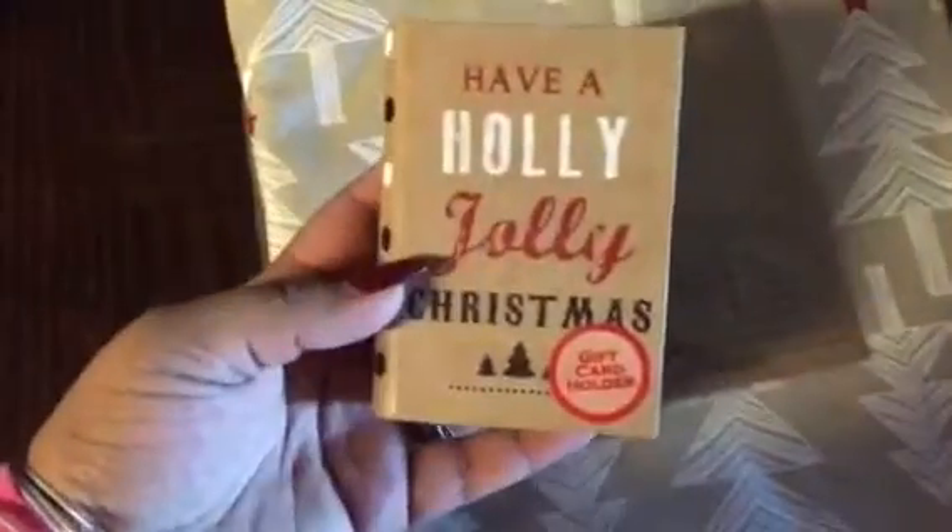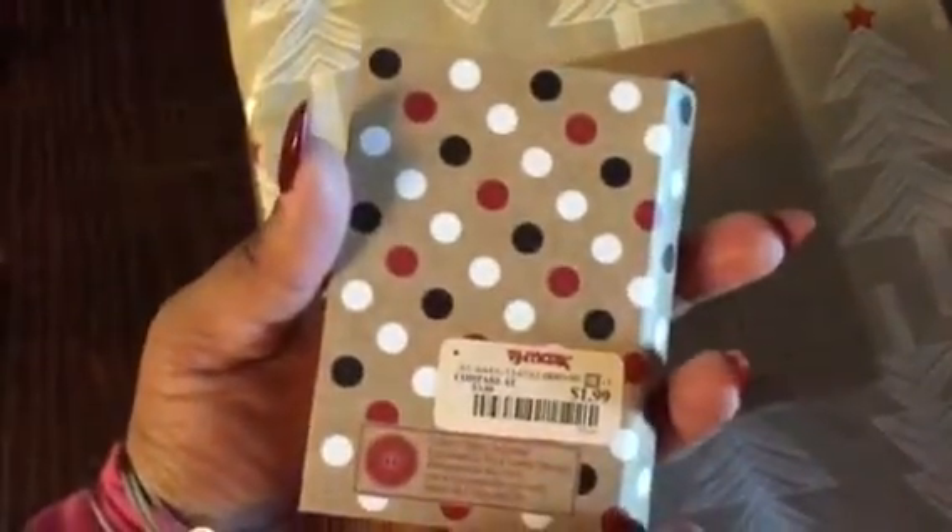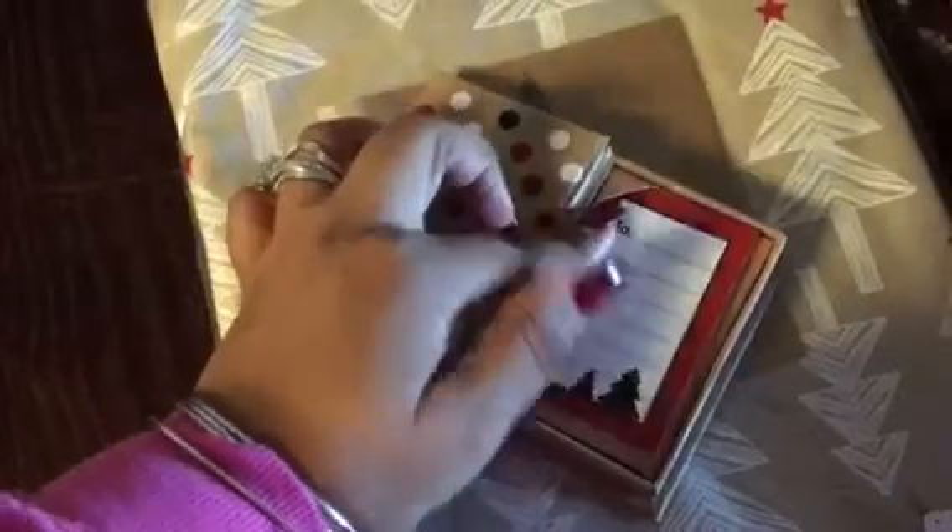I also picked up this little gift card holder — it was only $1.99. You just open it and put the gift card inside. It's cute, I like it.